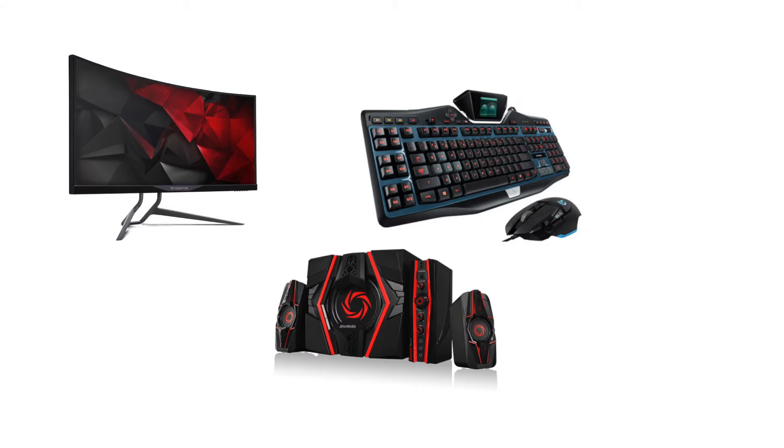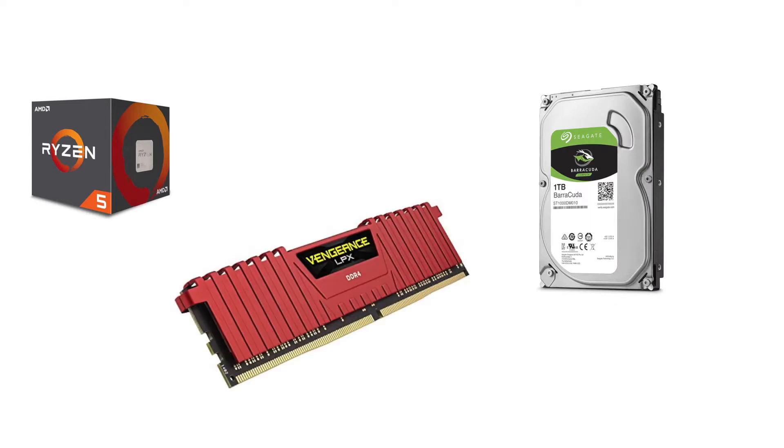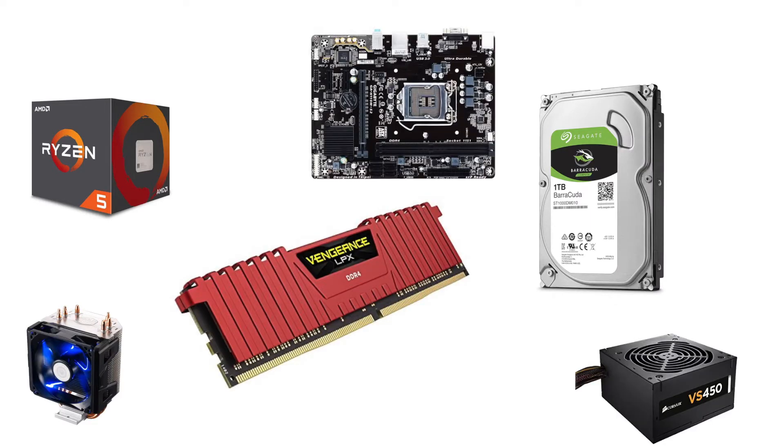We have a lot of components for this video, for example monitor, keyboard, mouse, and speaker. We also have processor, storage, and RAM. In this video I will check the price list.